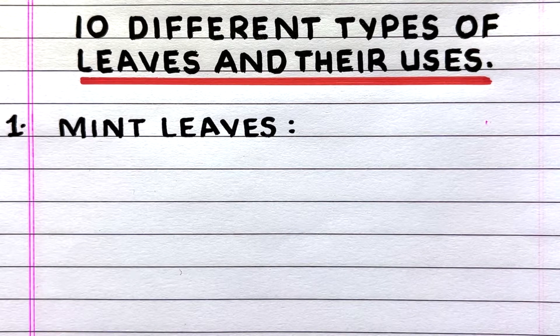Hello everyone, welcome to my channel. In this video I'll write 10 different types of leaves and their uses. Let's get started.